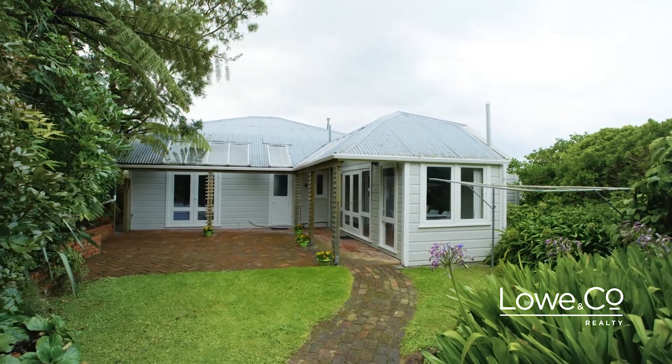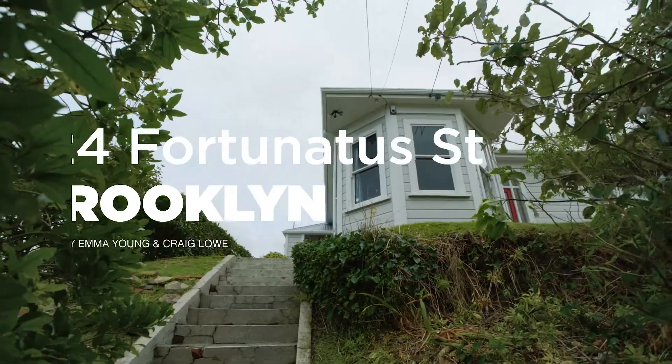If you want to live close to the city but feel a world away from it, this three bedroom character villa could be the haven of your dreams. Welcome to 24 Fortunata Street, Brooklyn.